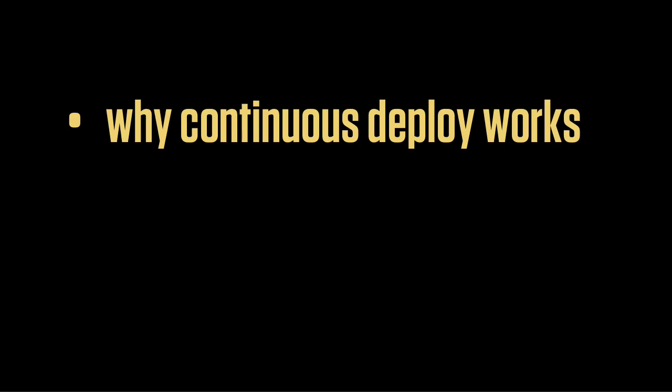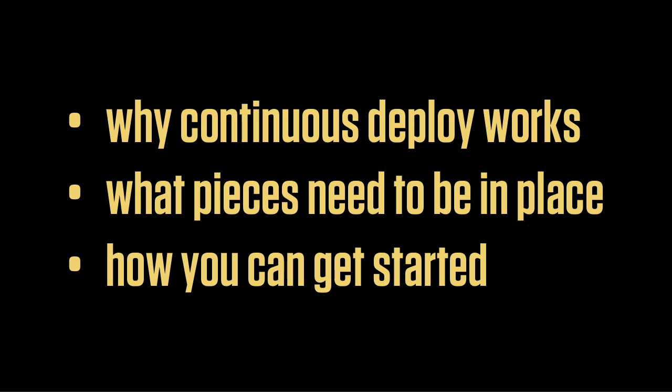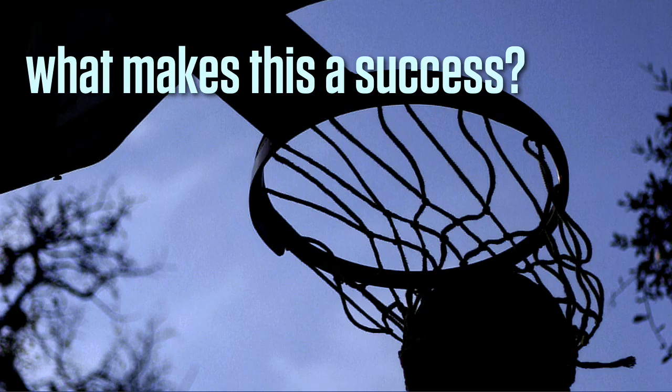I'm going to talk today about first why continuous deployment works for us and how it could work for you, what pieces need to be in place — prerequisites to make it work in your organization — and how you can get started using some of those pieces. So first, what makes this successful for us?